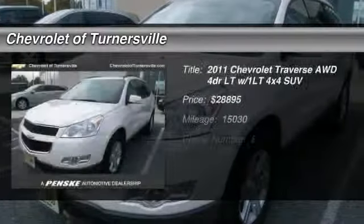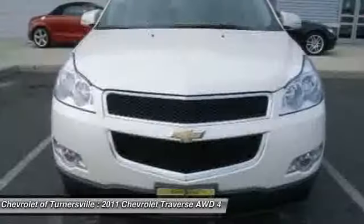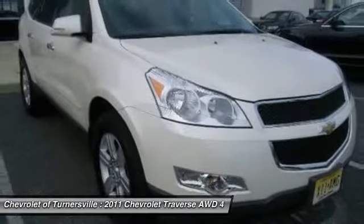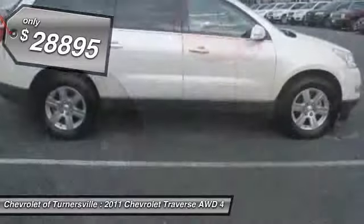The 2011 Chevy Traverse. The Chevy Traverse is more stylish than minivans and far more fuel and space efficient than truck-based SUVs. Crossovers like the Traverse are excellent family vehicles, and it's priced below $30,000.